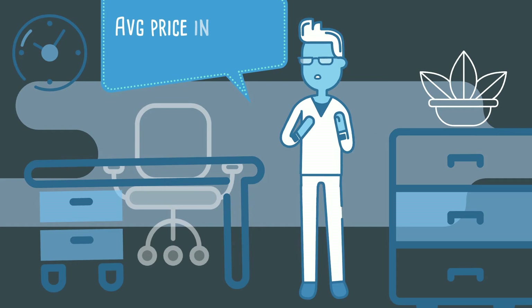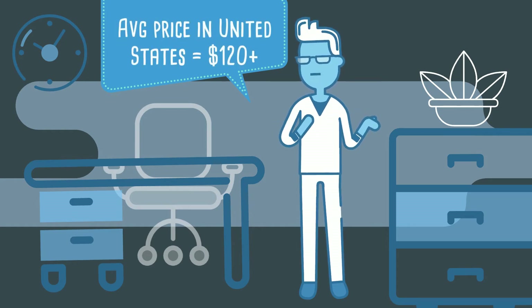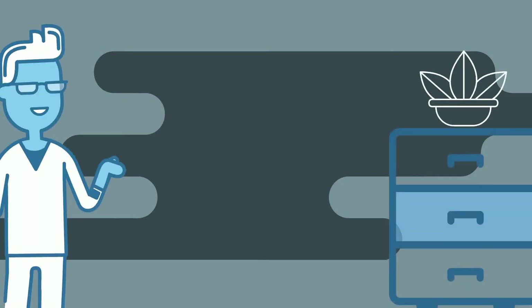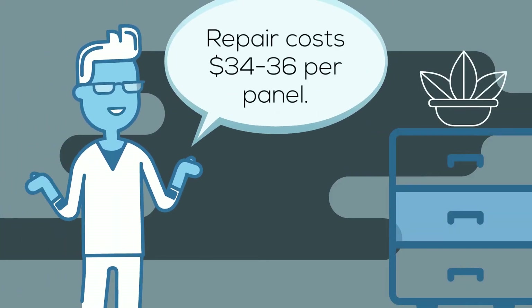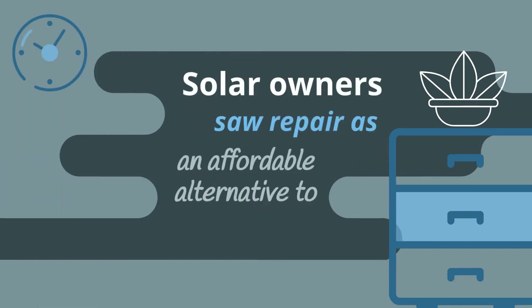The average price of a new panel in Europe ranged from $90 to $100. In the US, the price was over $120. Repair, on the other hand, averaged $34 to $36 per panel. And therefore, solar owners saw repair as an affordable alternative to replacement.